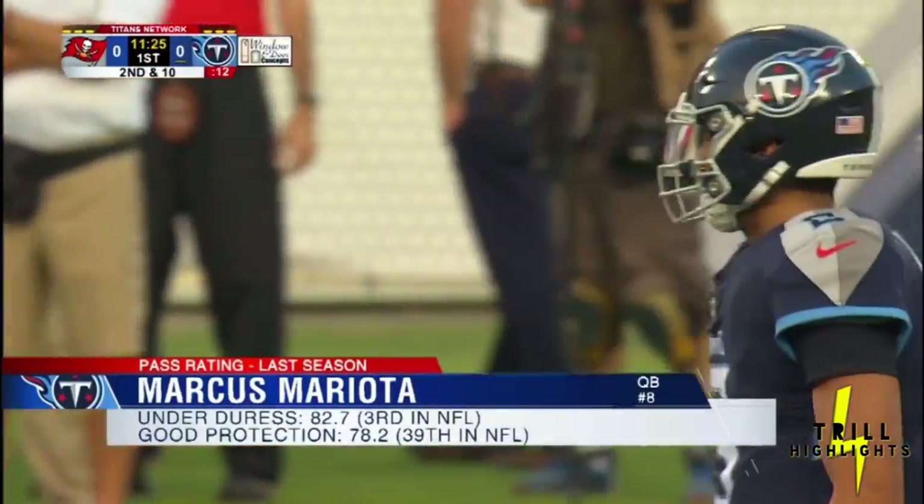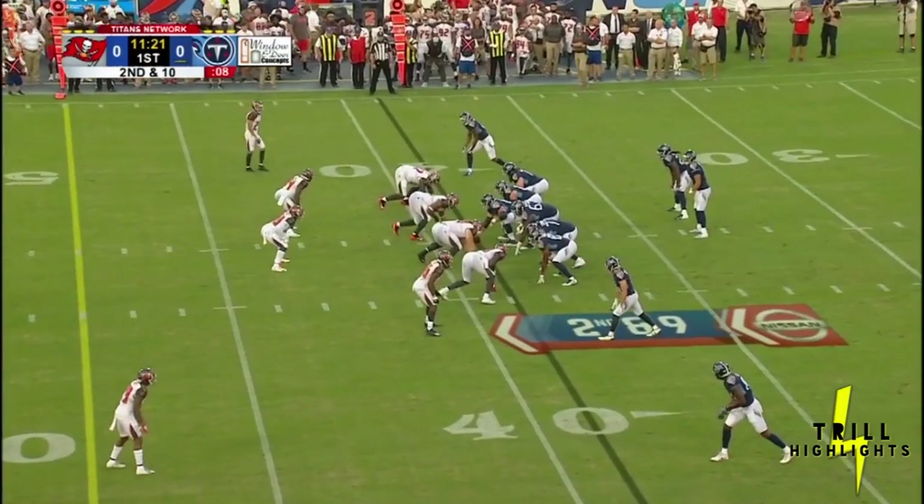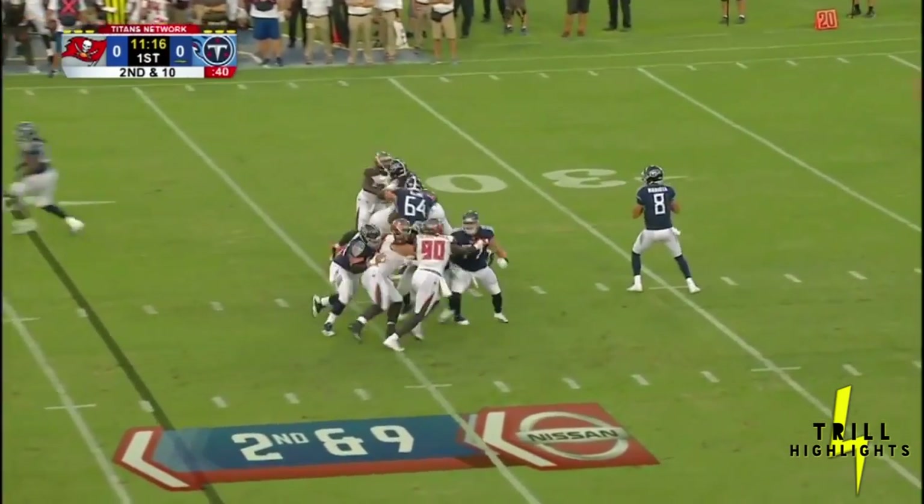Zone-blocking scheme with the offensive line where everyone moves to the right or the left in tandem. They'll have the power blocking going right at people, and that'll be like a nice changeup for the offensive line versus defensive fronts.